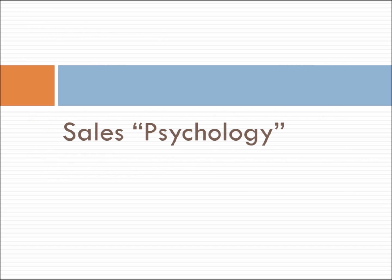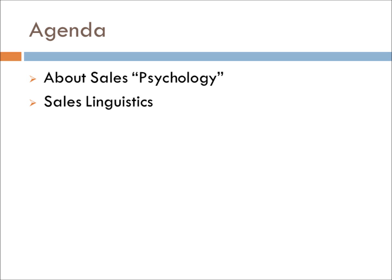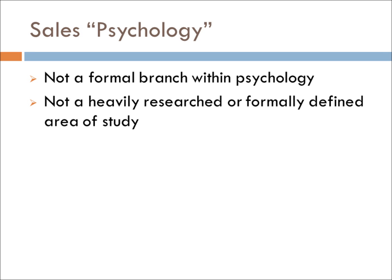Now let's turn to our fourth item: sales psychology. In this section, we will talk about the psychology of sales, then delve into sales linguistics. It is worth noting that sales psychology is not a formal branch within psychology, and that ideas presented here are based more on observation rather than hard-hitting scientific data. This is due to the fact that heavily supported research is scant and not widely recognized by the academic community.